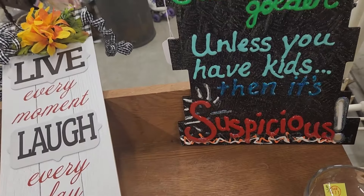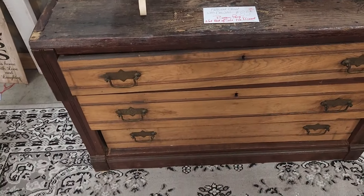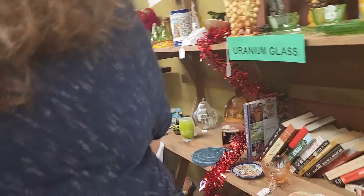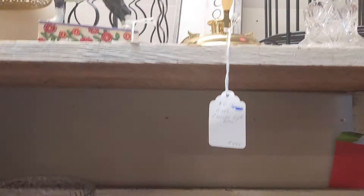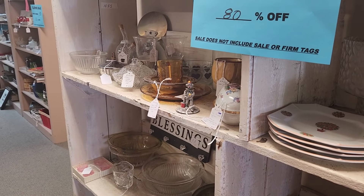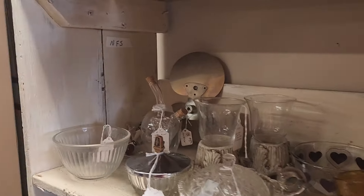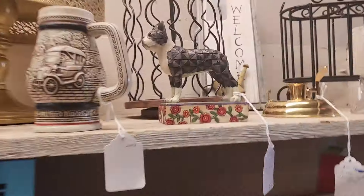'Silence is golden unless you have kids, and then it's suspicious.' Ha, I like that. I like that dresser right there. Jim Shore — $25, 80% off. That's a beautiful Jim Shore dog.